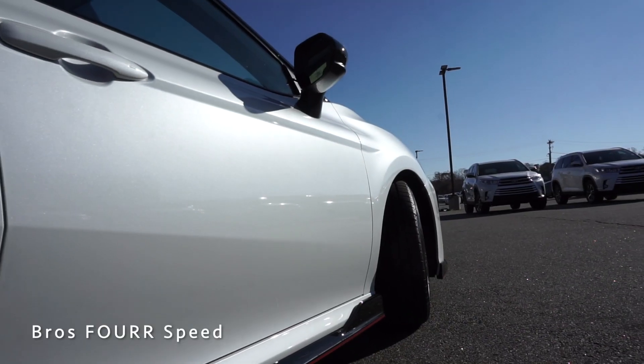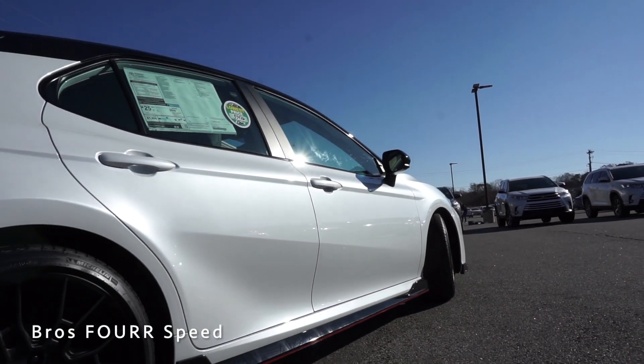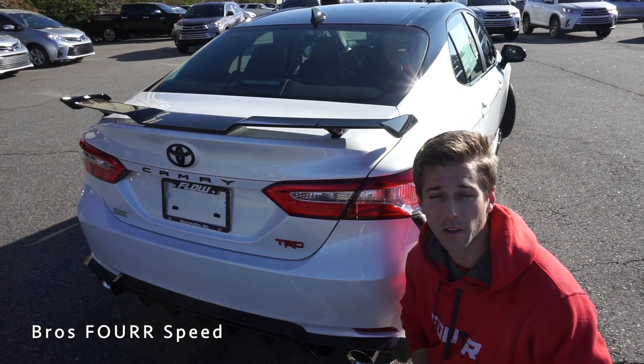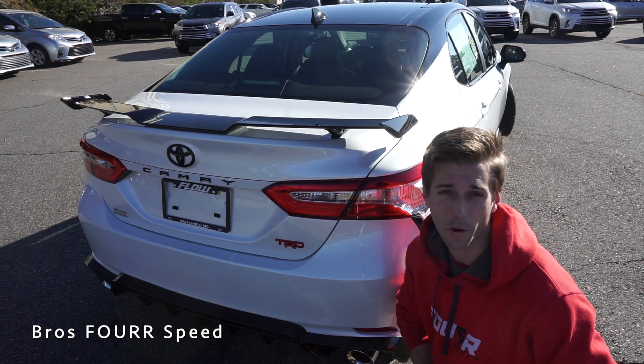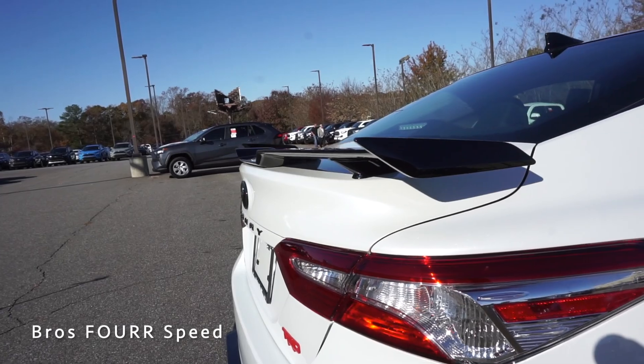Finishing the side profile, there's a nice distinctive line running at about the height of the door handles, and another through the center of the door, giving it a clean appearance from the side. Moving to the rear, the biggest change for the 2020 Camry TRD is the trunk-mounted spoiler, finished in midnight black, which works very well with the rear end of the vehicle.